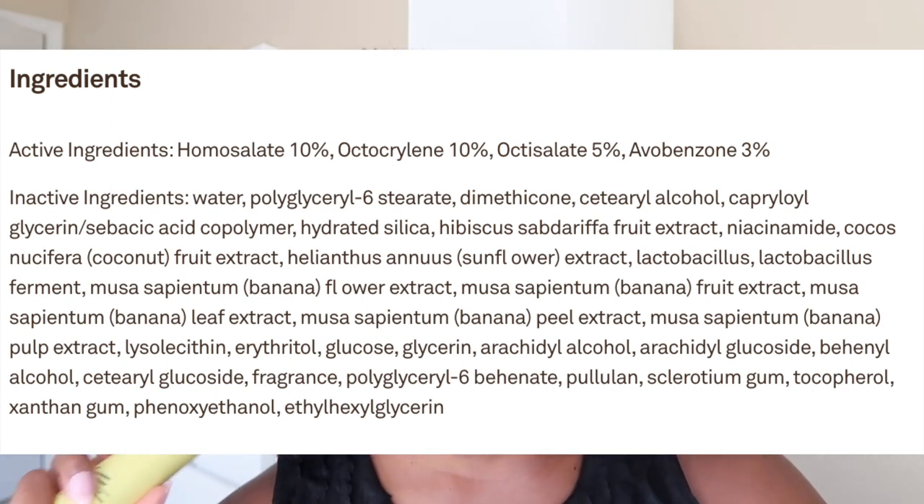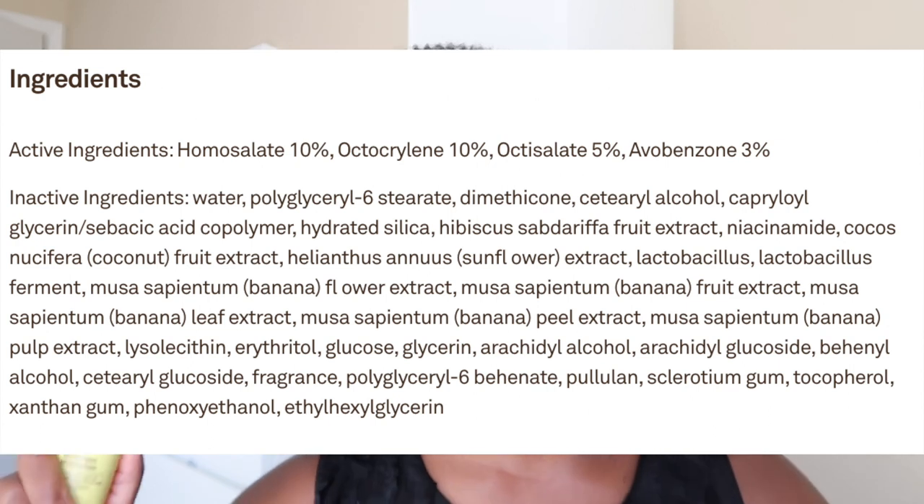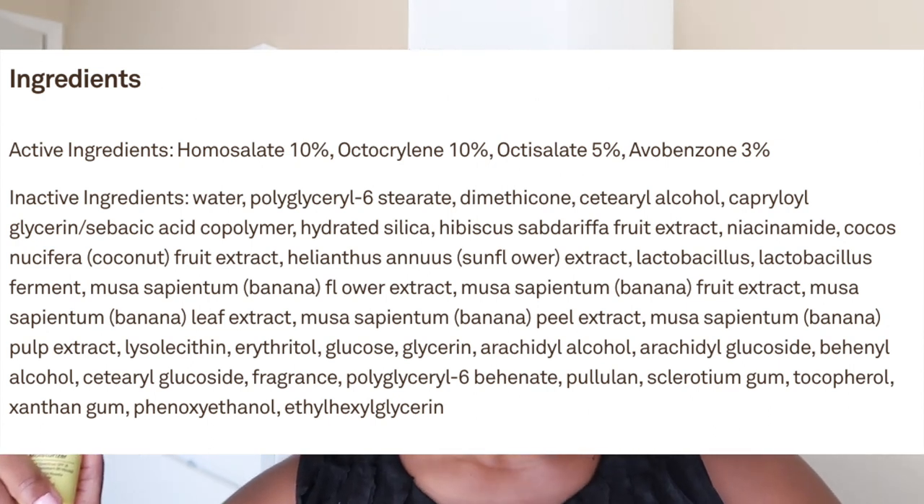As far as the active ingredients, it contains homosalate 10%, octocrylene 10%, octosalate 5%, and avobenzone 3%. This does contain alcohol. I personally didn't find it drying — I know some products with alcohol make you feel like your face is being stripped — but I didn't have that experience. Just keep in mind it does have alcohol.